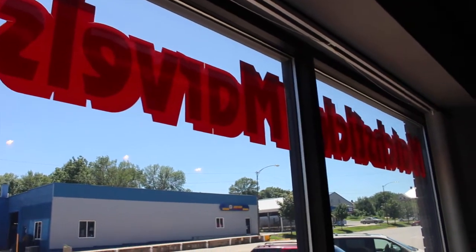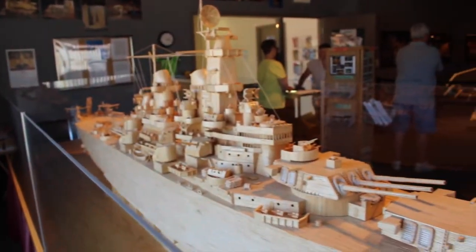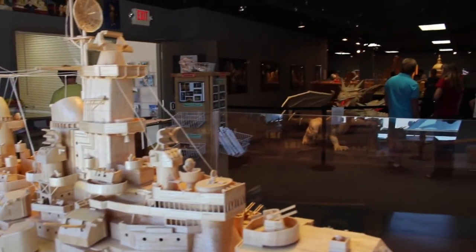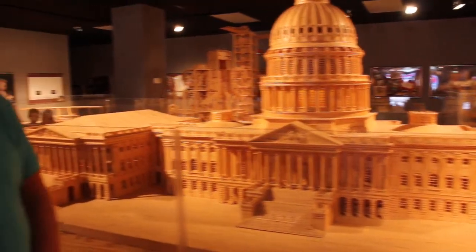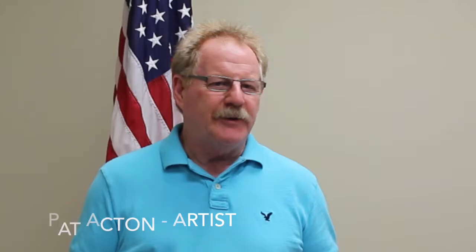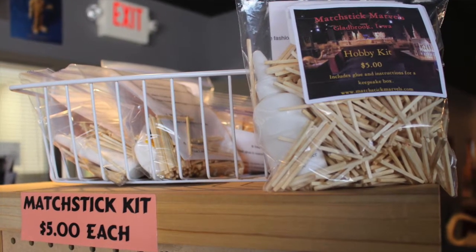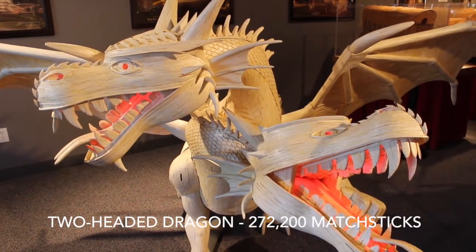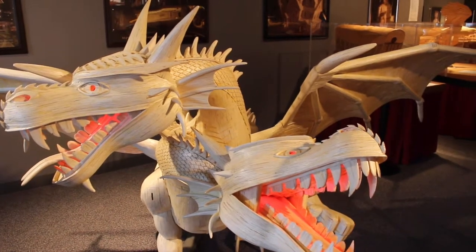Matchstick Marvels features statues that are made from matchsticks and also glue. Artist Pat Acton from the Gladbrook area is the mastermind behind all of this. He's actually been contracted out by Ripley's Believe It or Not Museum to make these statues, and they get carted all around the world. I happened to be lucky enough to run into Pat while I was there. And he told me: of all things, matchsticks would take you on a journey — it's allowed me to travel worldwide.